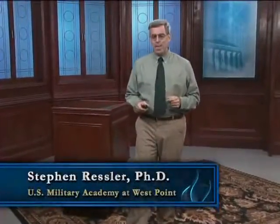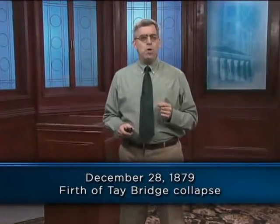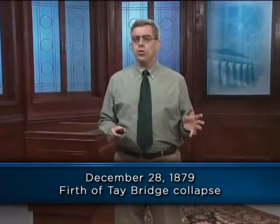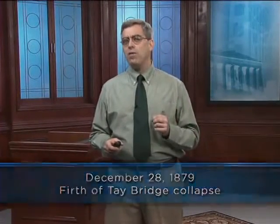Welcome back. On December 28, 1879, the world's longest bridge, the Firth of Tay Bridge in Scotland, collapsed in a gale, killing all 75 occupants of a train that was crossing the bridge at that moment. This tragedy would trigger a series of events that dramatically altered the course of bridge design in both Britain and the U.S., while focusing attention on the role of the engineer as never before.